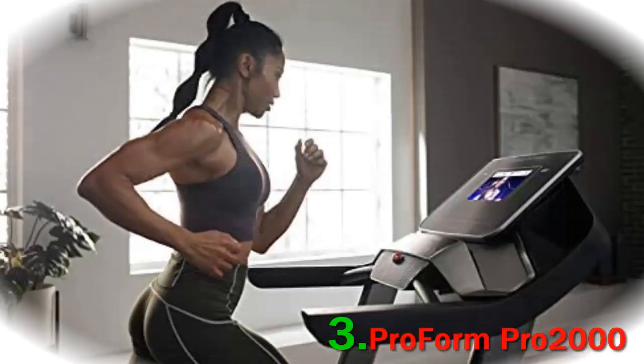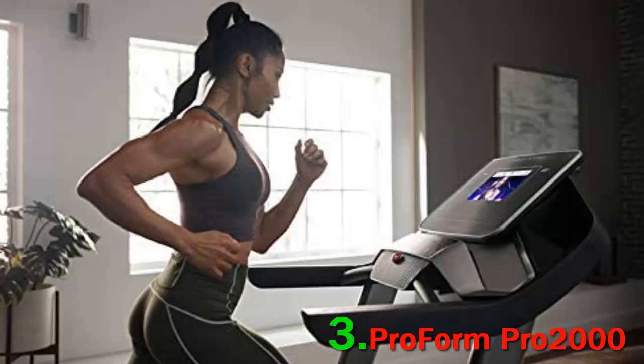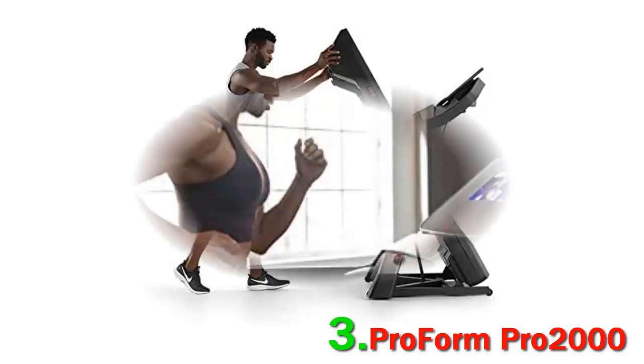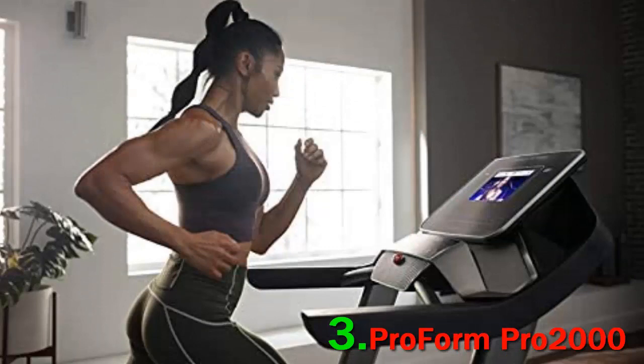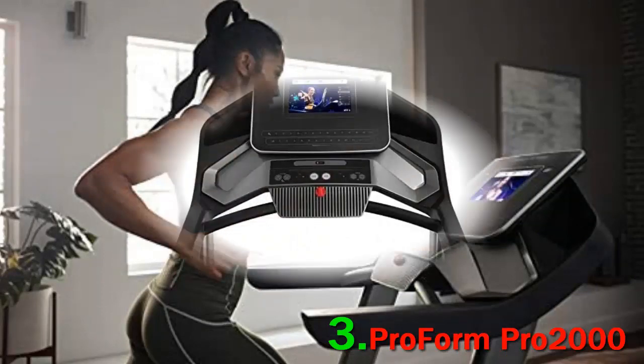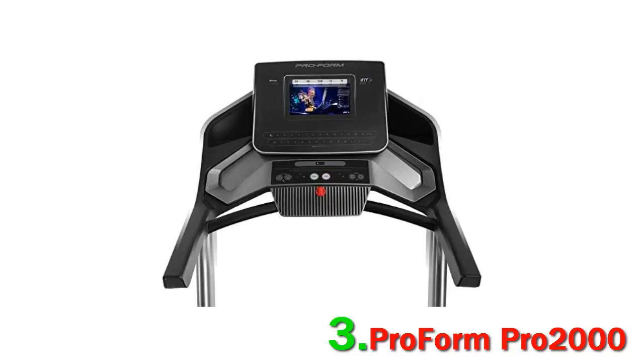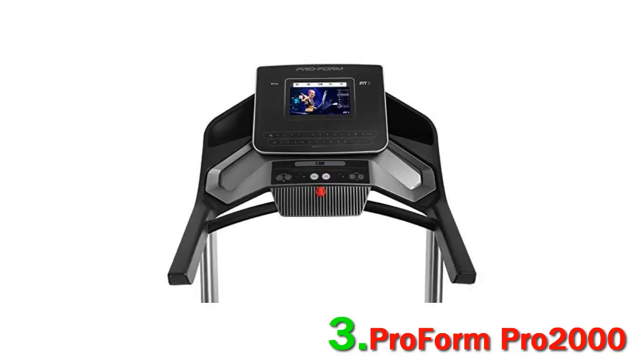Another option from Icon Health & Fitness, the parent company of NordicTrack. This treadmill is a more budget-friendly option that still gives you access to iFit integration, if that's what you're looking for. It has a 10-inch smart touchscreen embedded right into the console, so you can follow along with trainers as you run while simultaneously tracking your calories, speed, and heart rate.